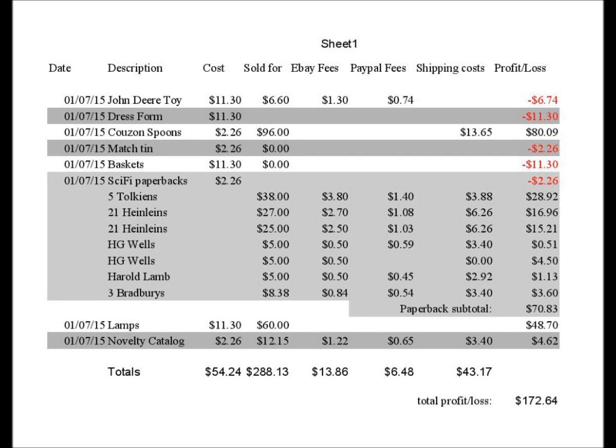Let's start off by having a look at how the real numbers work out on my recent sales. You'll see here a list of the eight lots that I purchased at the January 7th auction, what they sold for, plus what the fees were for acquiring those sales.